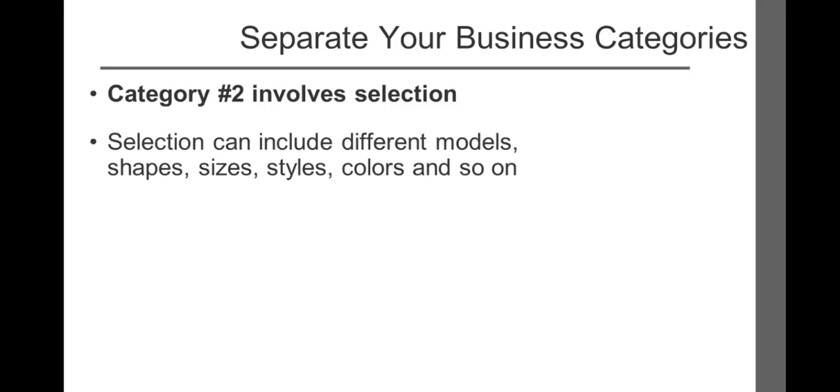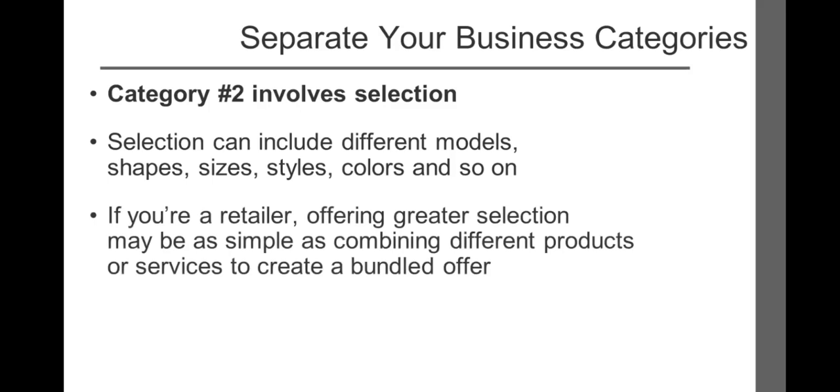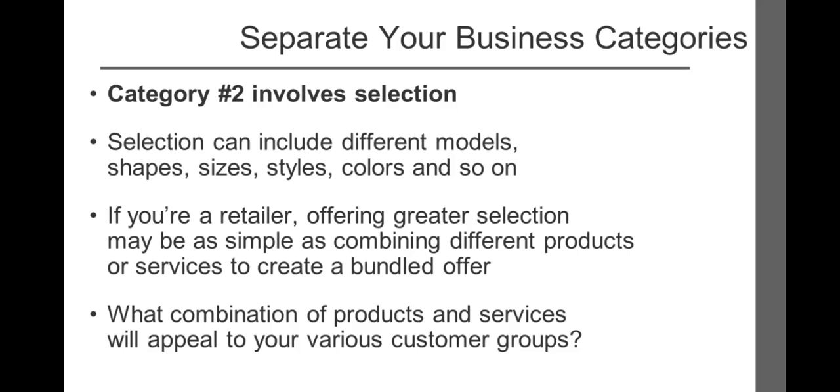Selection can include different models, shapes, sizes, styles, colors, and so on. For years, computers and mobile phones only had a single color choice — now you have multiple colors and prospects are responding, especially teenagers. If you're a retailer, offering a greater selection may be as simple as combining different products or services to create a bundle offer. What combination of products and services will appeal to your various customer groups? Joseph A. Banks specializes in men's apparel and is a master at offering bundle packages to increase customer purchase amounts — TV ads proclaim you can buy one suit at regular price and receive a second suit and three dress shirts for free. Since they offer a huge selection of styles and colors, this type of promotion always draws a big response.